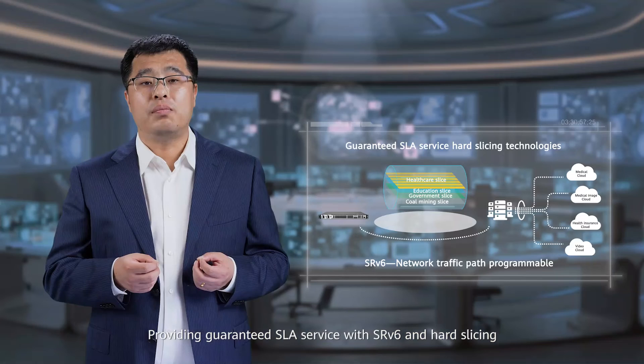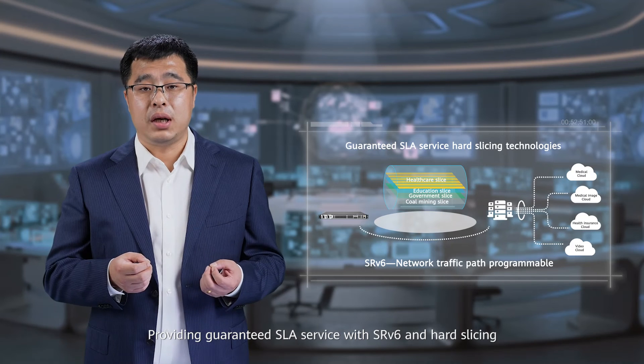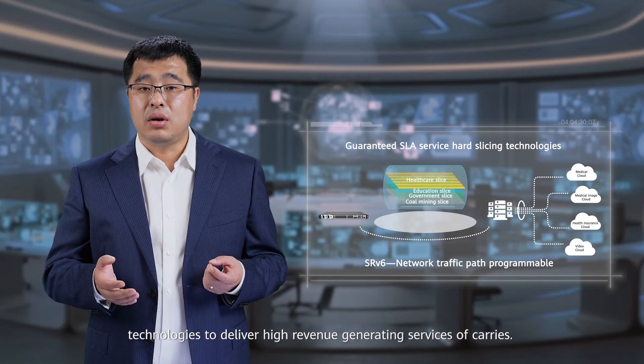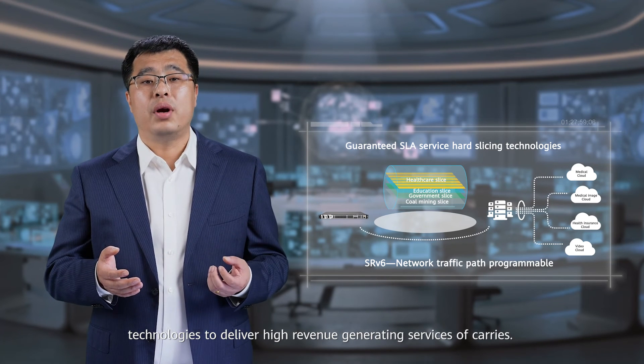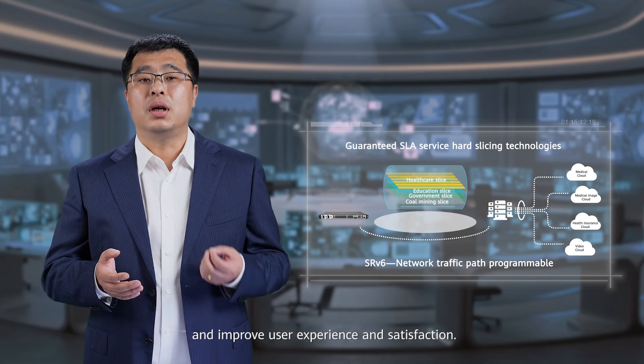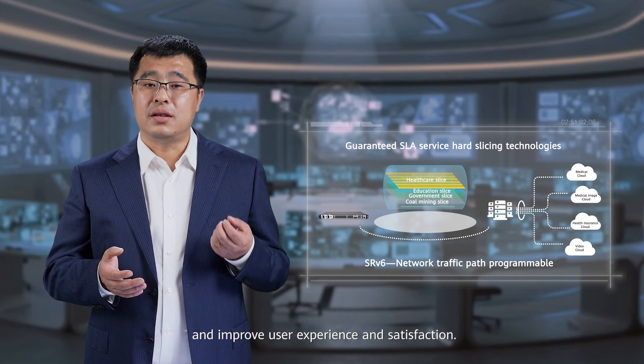The ATN series also supports various software capabilities and services, providing guaranteed SLA services with SR and hard-slicing technologies to deliver high-revenue generating services for carriers, and improve user experience and satisfaction.